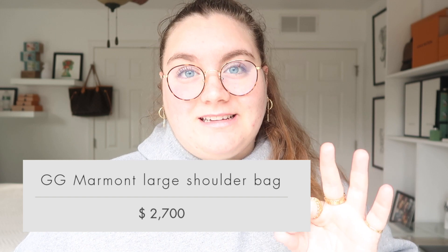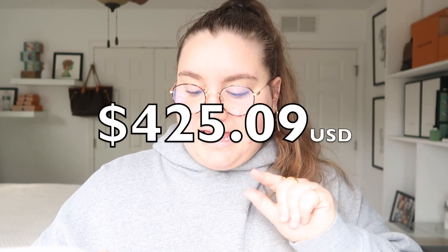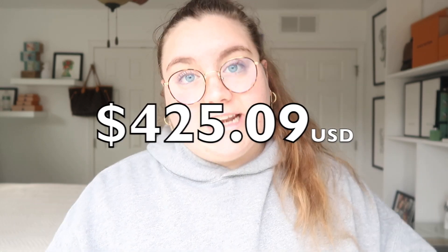Moving on to the GG Marmont Large Shoulder Bag. This one here retails for $2,700. In Italy it retails for €2,100, which converts to $2,274.91. So you are saving $425.09 — that is crazy and awesome. Wow is really the only word I have for how much you would save.